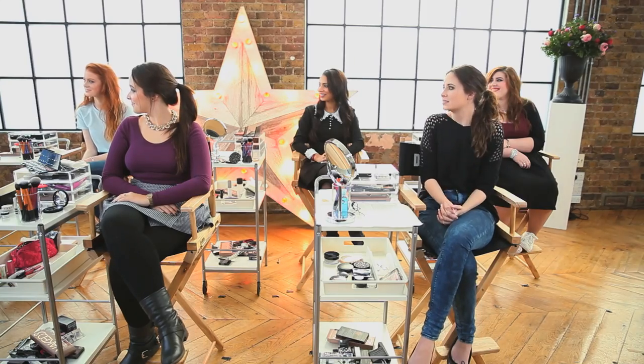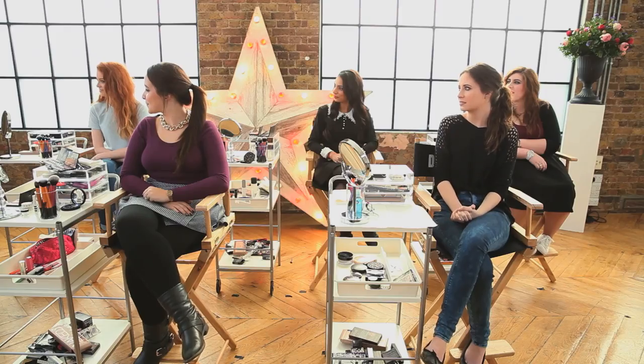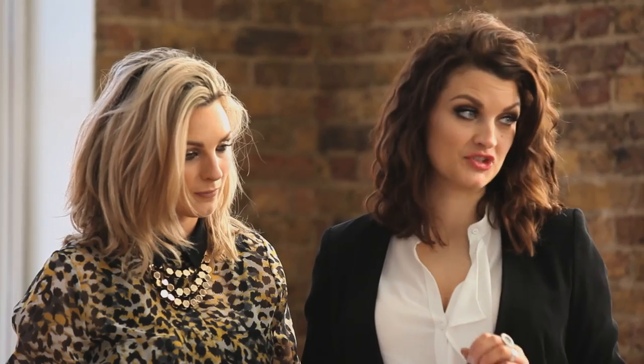Hi guys, lovely to see you all today. I hope you're well rested. Today we've got a makeup challenge for you. In Sam's hands are five cards, each with a different look that you guys are going to recreate on yourself and then accessorise. To help us judge this, we've got extra help from a brilliant fashion vlogger called Jess from Sunbeams Jess.